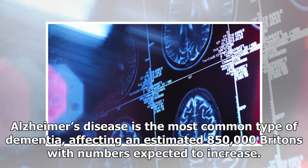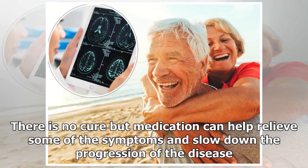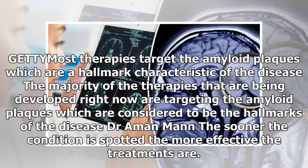Alzheimer's disease affects an estimated 850,000 Britons, with numbers expected to increase. There is no cure, but medication can help relieve some of the symptoms and slow down the progression of the disease. Most therapies target the amyloid plaques, which are a hallmark characteristic of the disease.